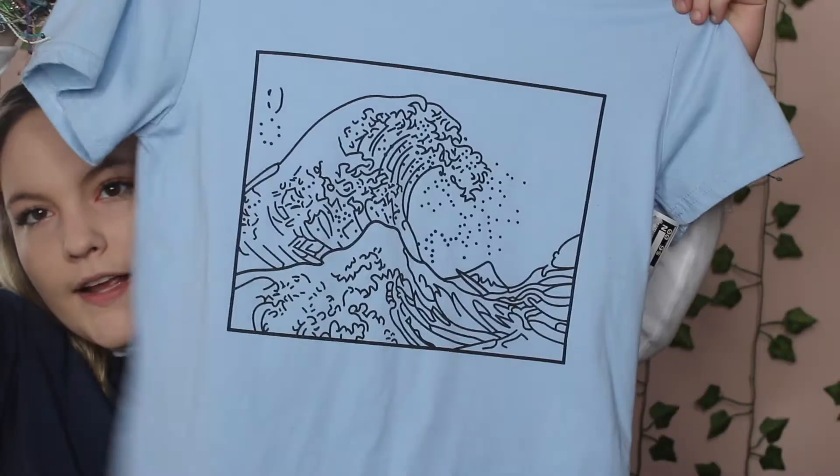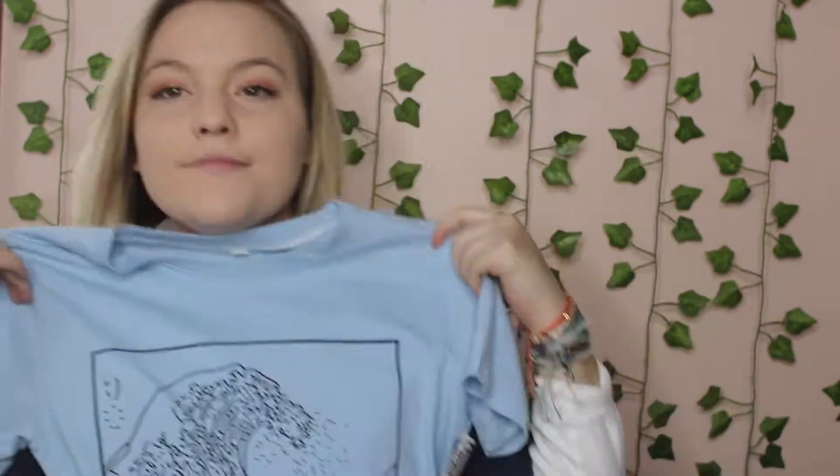Next thing I got was this really cute shirt and it has like a wave on it. It's super cute, and I really love the pattern on it and the color. I was thinking it would even look cute under a turtleneck. I got it for six dollars. Really comfy material, so I'm really excited to wear this.